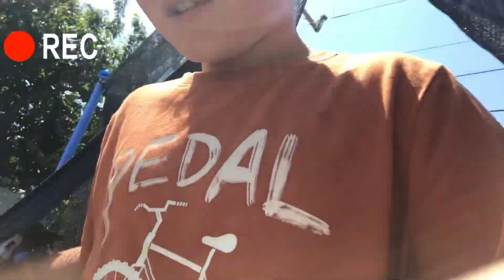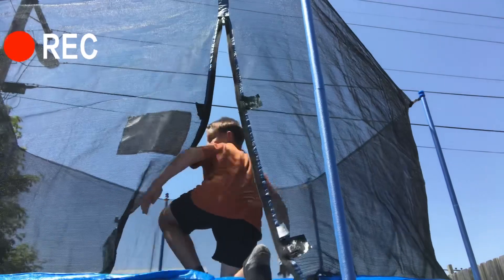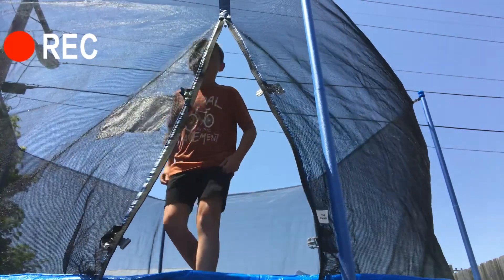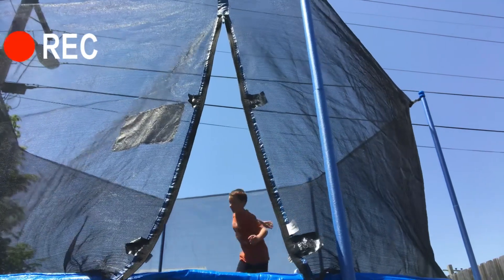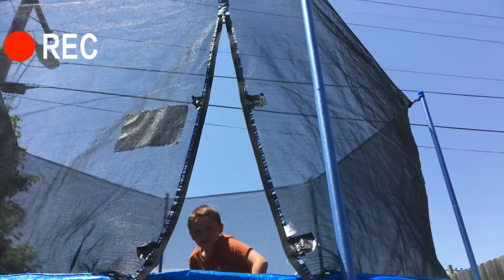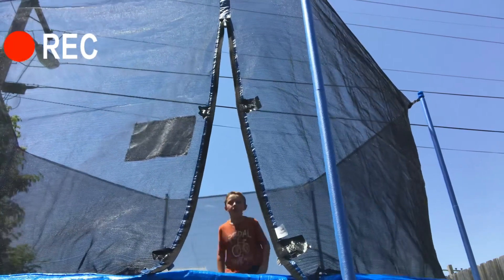I'm going to show you some cool flips. Okay, so we got this at Big Five Sporting Goods. That's the place to get a trampoline, I guess. But yeah, it's really fun to play on, especially in the summer. It's pretty cheap.